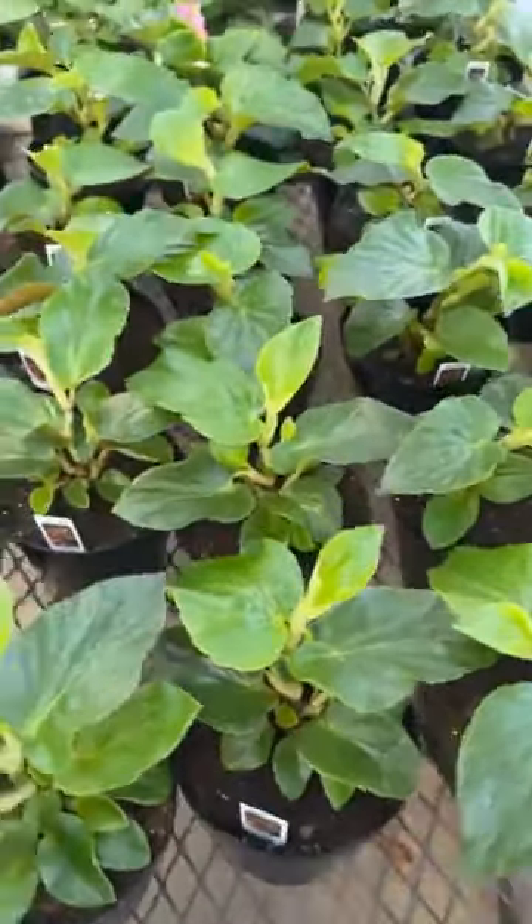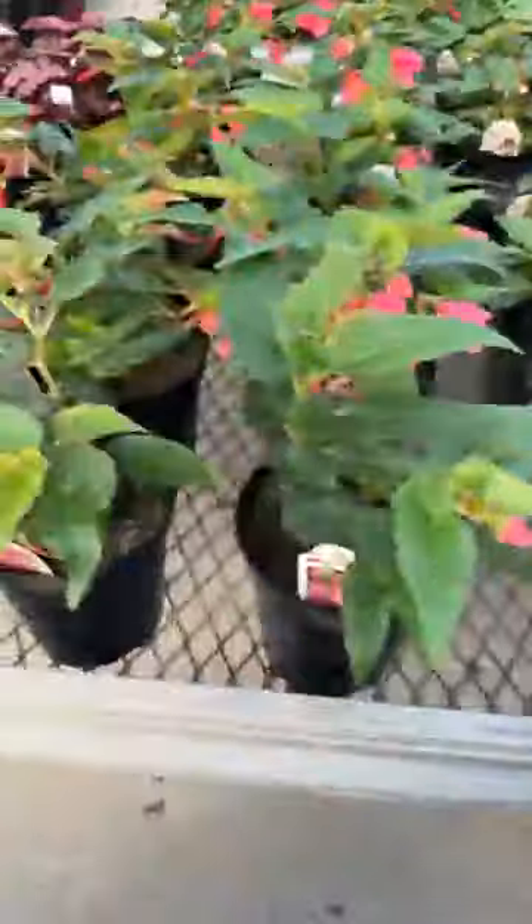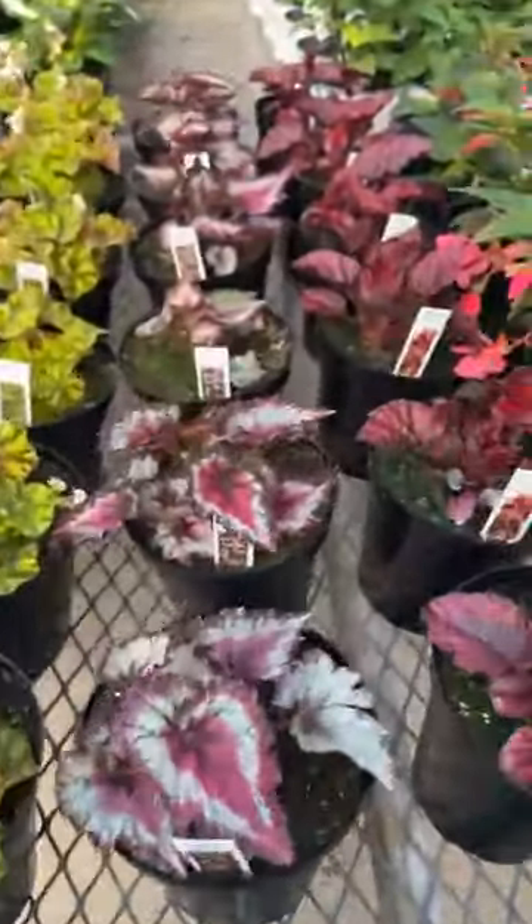Dragon wing begonias, more begonias, and the rex begonias — I love these colors.